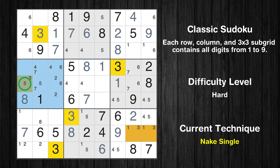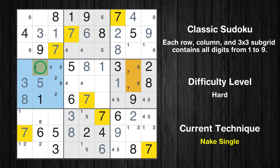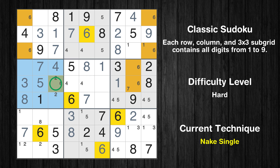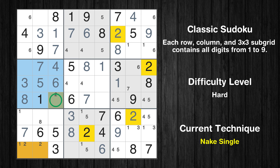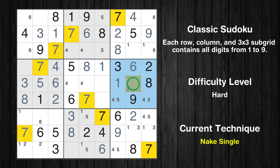Only 1 position left in the 4th box where value 3 can be placed. Only 1 position left in the 4th box where value 5 can be placed. Only 1 position left in the 4th box where value 7 can be placed. Only 1 position left in the 4th box where value 4 can be placed. Only 1 position left in the 4th box where value 6 can be placed. Only 1 position left in the 4th box where value 2 can be placed. Only 1 position left in the 6th box where value 6 can be placed. Only 1 position left in the 6th box where value 7 can be placed.